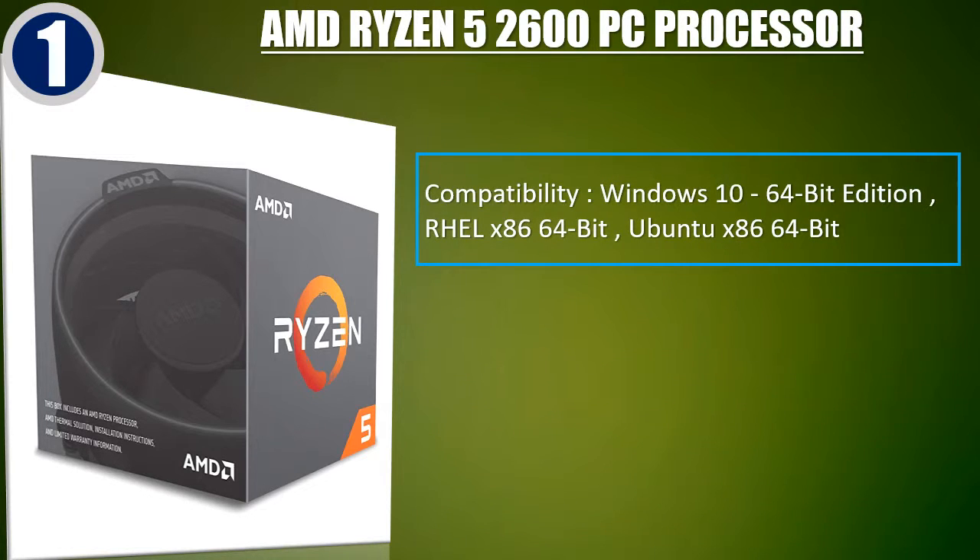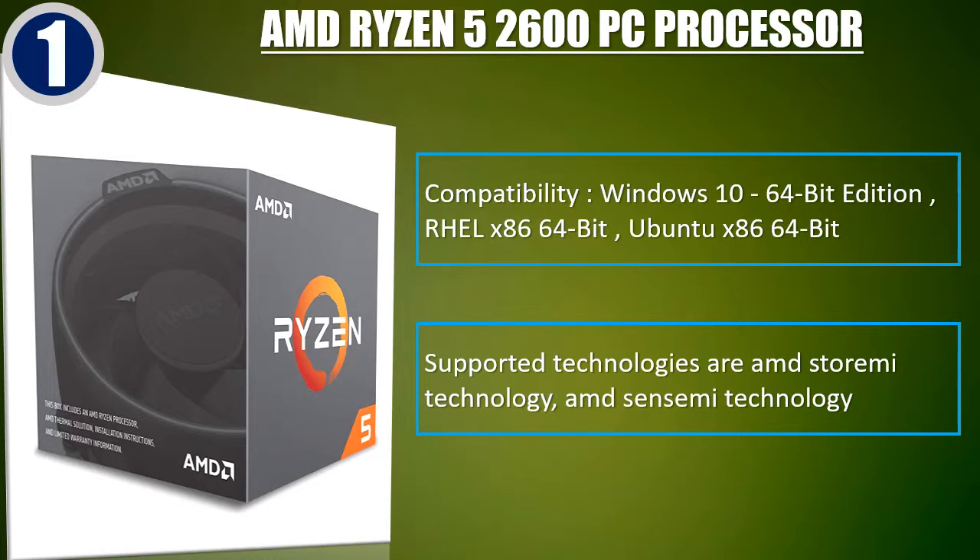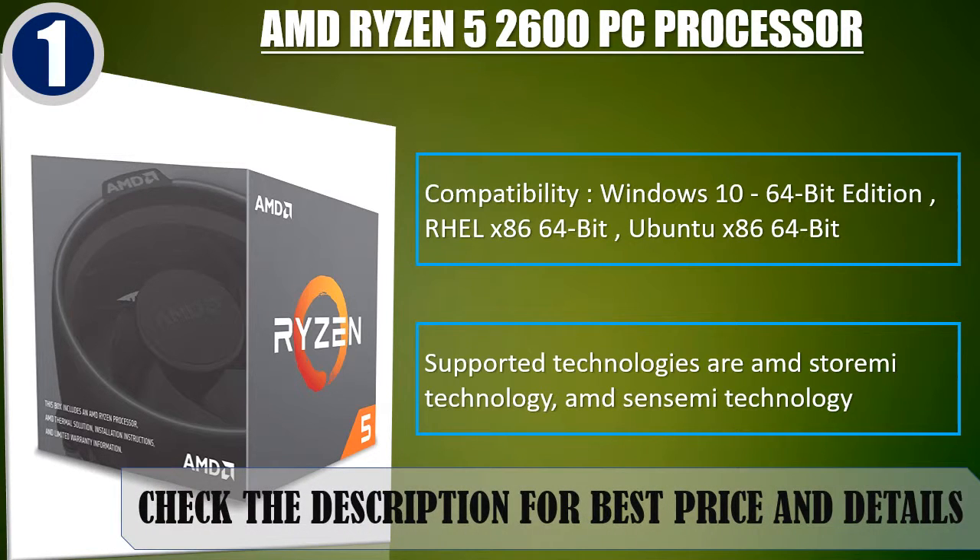Compatibility: Windows 10 64-bit edition, RHEL x86 64-bit, Ubuntu x86 64-bit. Supported technologies are AMD StoreMI Technology and AMD SenseMI Technology. Check the description for best price and details.